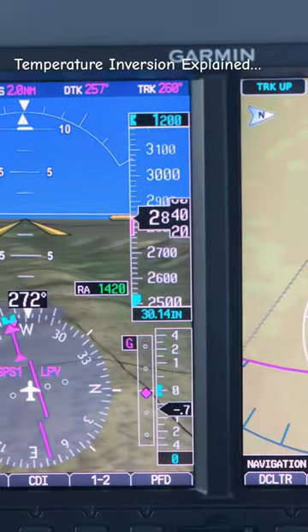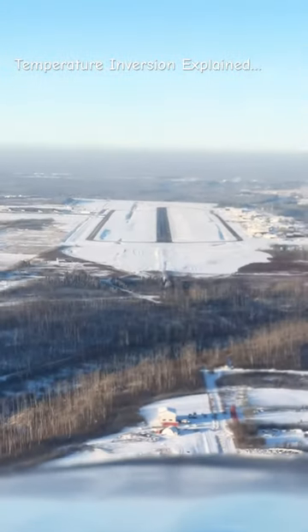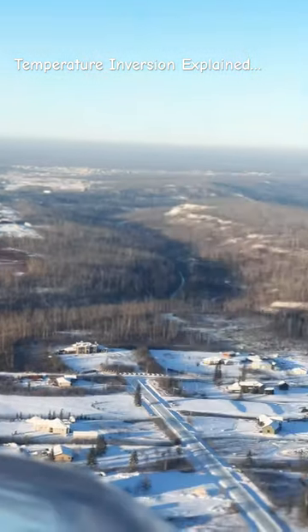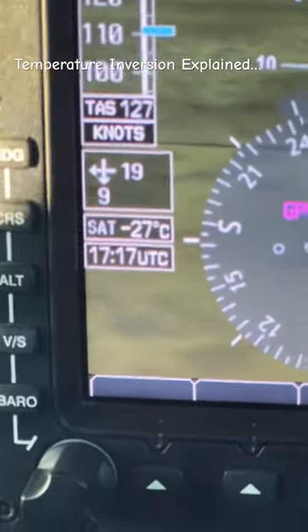And that is exactly what is happening. As we're descending, it's getting colder. We're about 3,000 feet now and it's already down to minus 20 degrees Celsius. And once we're lined up for final approach, that temperature is dropping even faster. Now it's about minus 26 degrees Celsius.